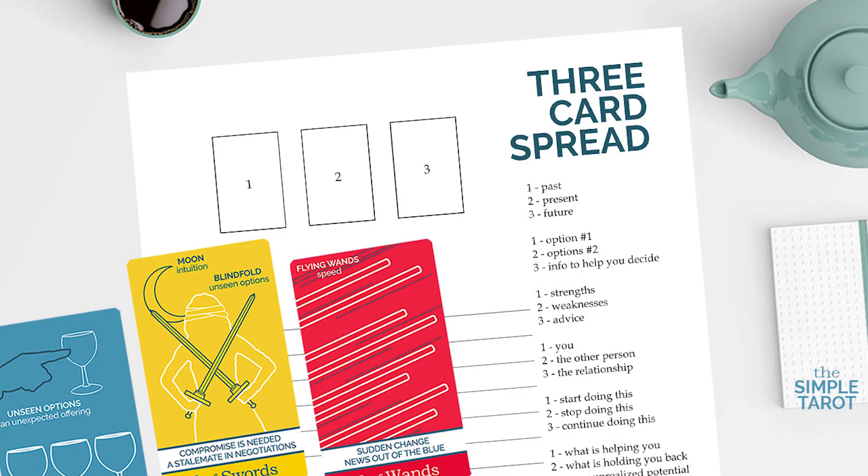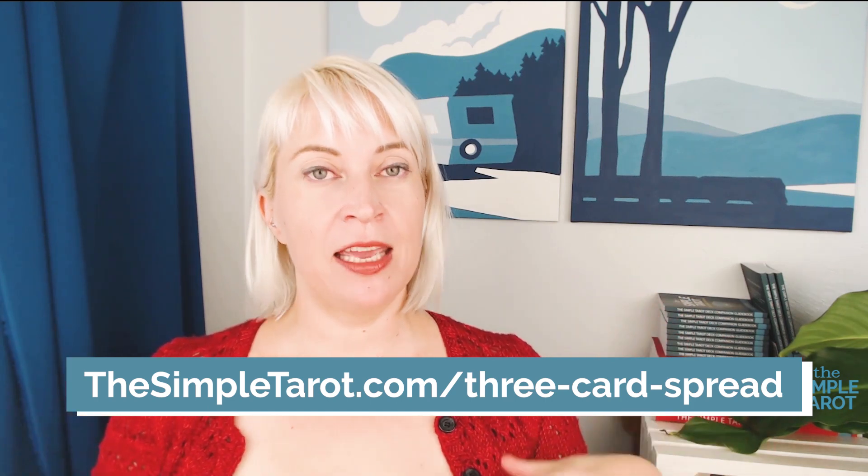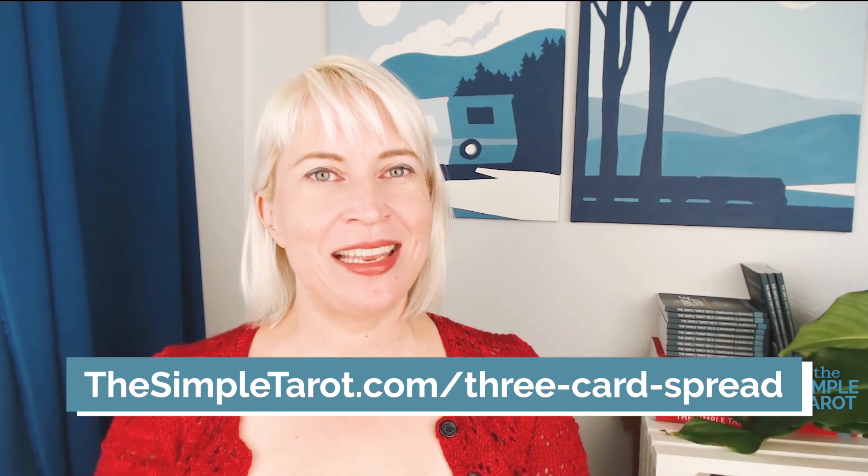But first, if you want to take this seriously, download this PDF printable from The Simple Tarot. This tarot journaling page not only has space to record your three-card spread readings, but it also gives you eight different ways to interpret the cards for readings about anything — money, love, or all sorts of situations. So click on this URL right now to get your copy, pause the video, download and print it out, and I'll put the link down in the description to make it easier for you too.